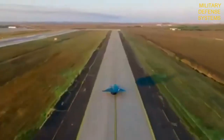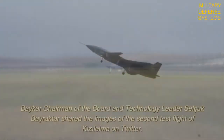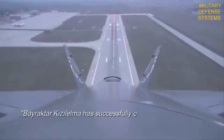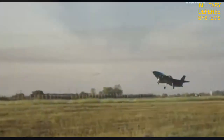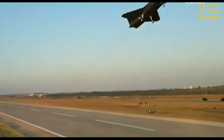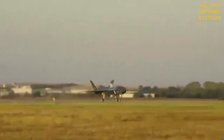The production prototype of the Bayraktar KIZI-LELMA unmanned aerial vehicle successfully completed its maiden flight on September 25. The aircraft with tail number TCAZB-3 flew from the AKINCI flight training and test center in Korlu, in the province of Takirdag, Turkey.